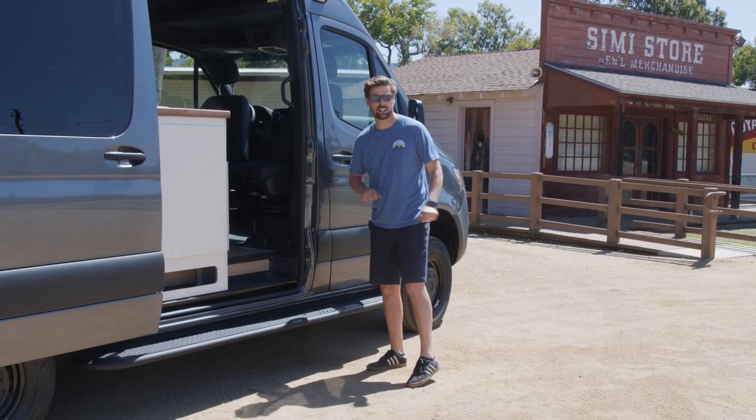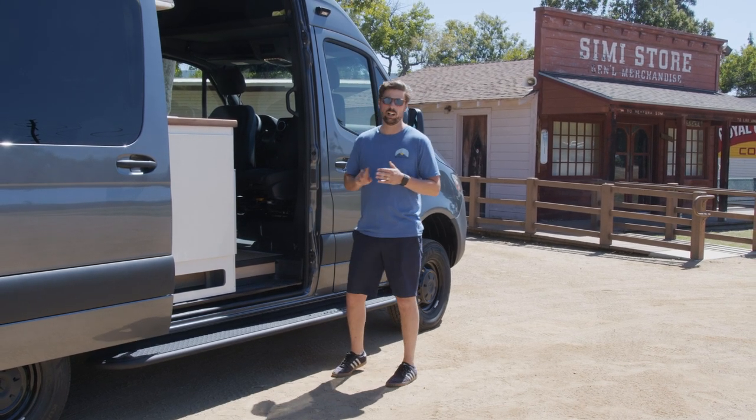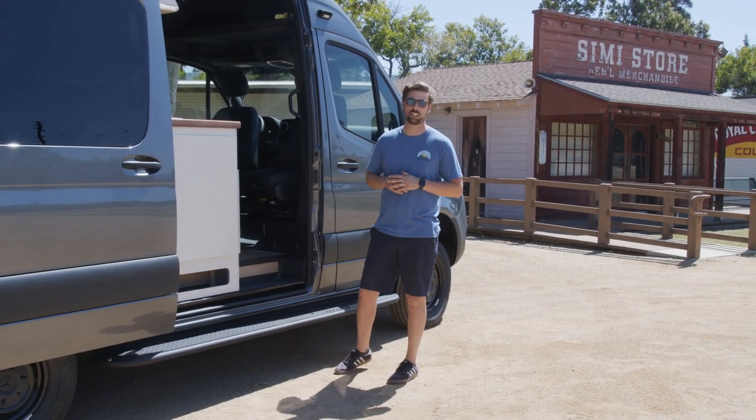Rather than hitting the body, anything in the grocery store parking lot is going to hit this side step instead. So it looks great, it's functional, and it also offers good protection for the outside of the van.